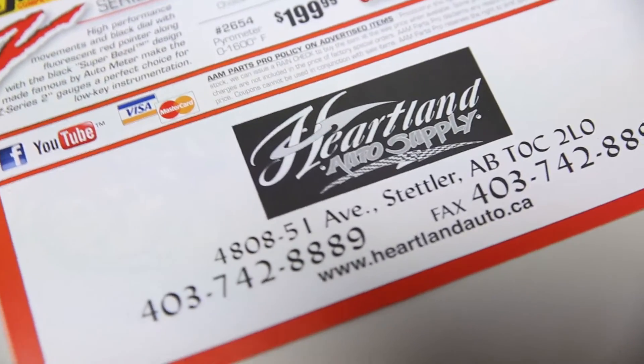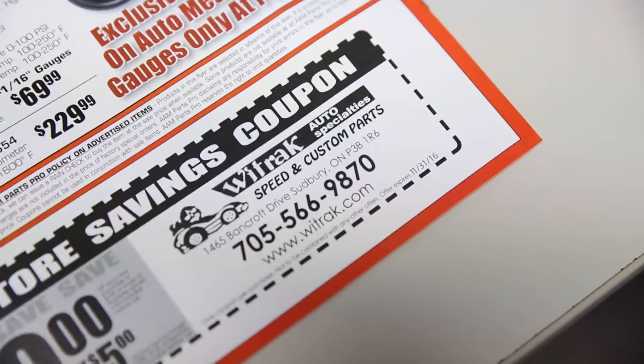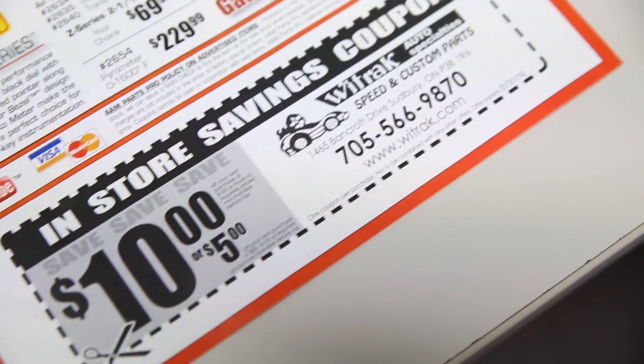On the back side, you have a larger amount of space where you can do something a little more custom, a little more creative — such as adding a coupon, a map to your location, or even your store logo and address in a larger format. It really is up to you and your creativity as to how you use the custom imprinting area.